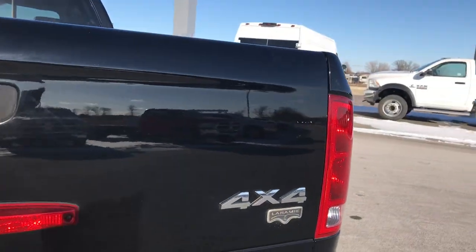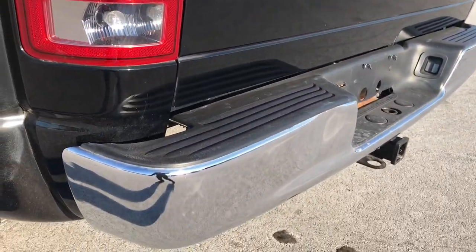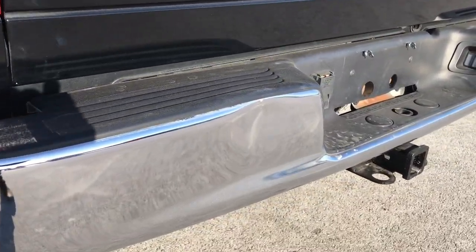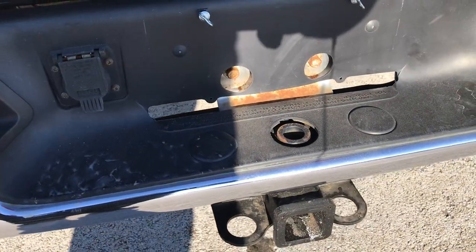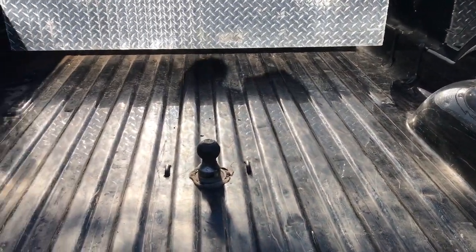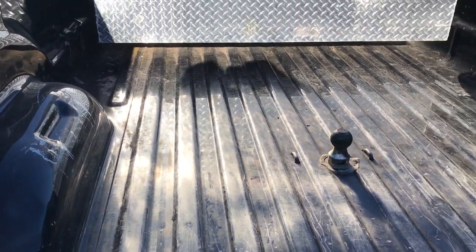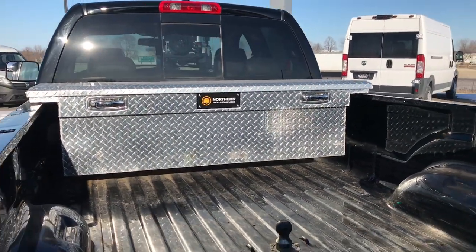Let's go around to the back of the truck. Tailgate is in pretty nice shape, no major dents. On the rear bumper, it does have a full towing package which includes receiver hitch and seven-pin wiring. It does have a gooseneck hitch as well. Bed is in pretty nice condition and it comes with a Northern Tooling Equipment toolbox.